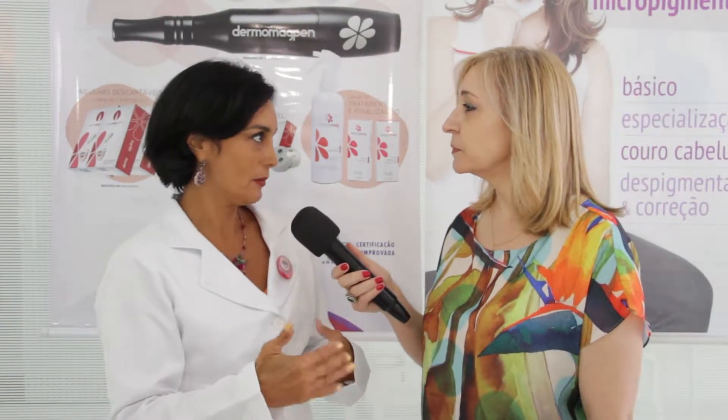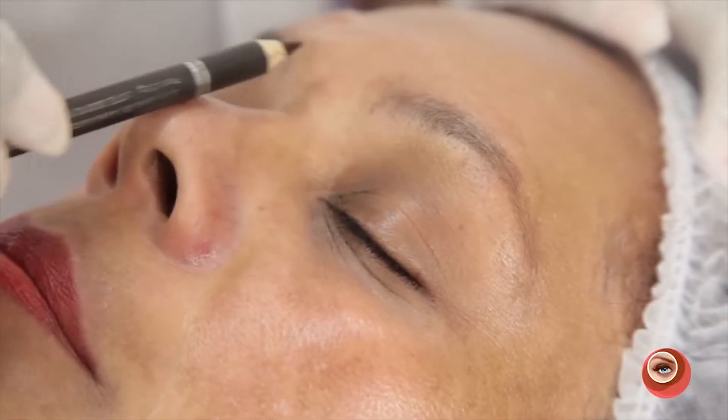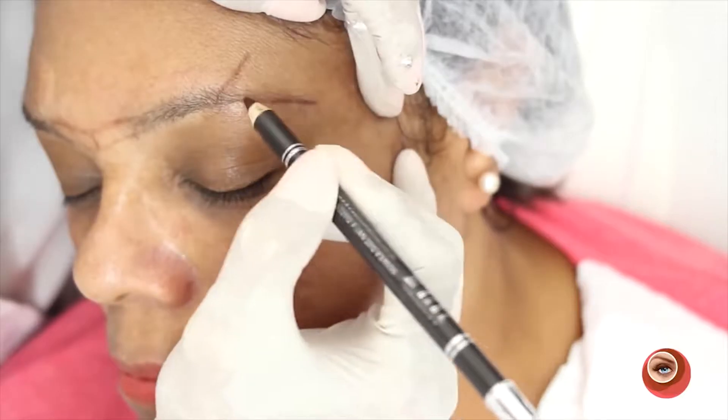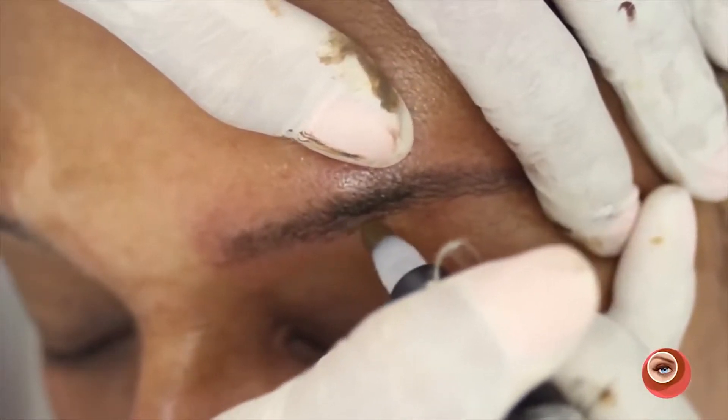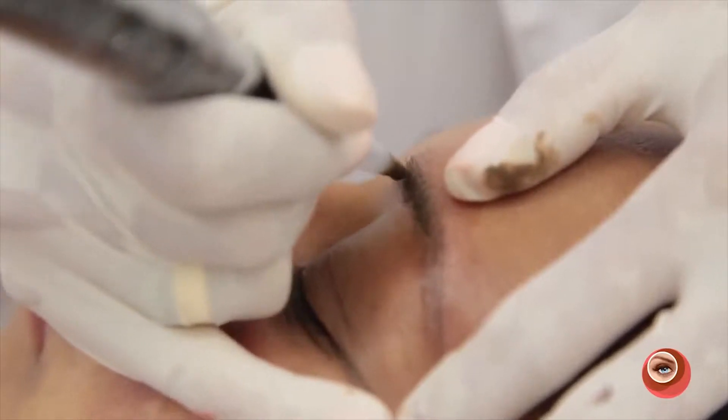Readequando a cada ano, fica fácil ter sempre a jovialidade, sem precisar de cirurgia plástica ou botox, porque a sobrancelha faz toda a diferença na expressão jovem e no olhar — uma sobrancelha caída deixa o olhar caído.